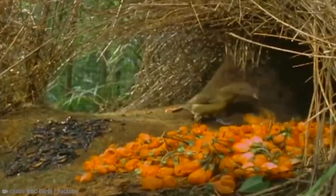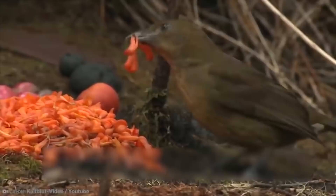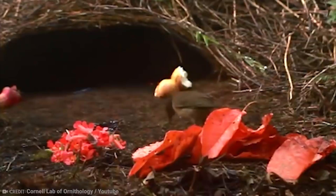Beetle shells, flowers, fruit, leaves, and all kinds of stuff are artistically deployed — all this to impress passing females. If she likes his crib and garden, she might come inside for some lovin'. Then, when this is over, the male bowerbird has to start all over again.